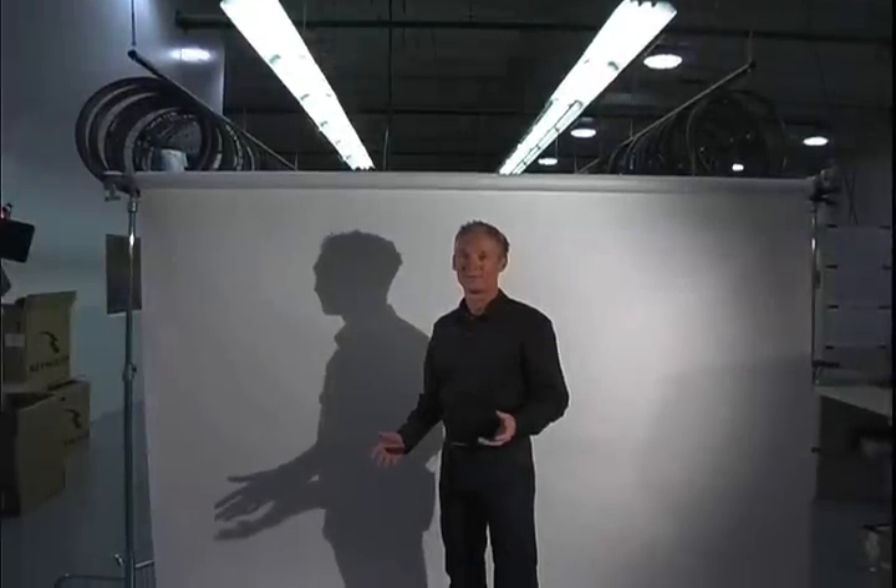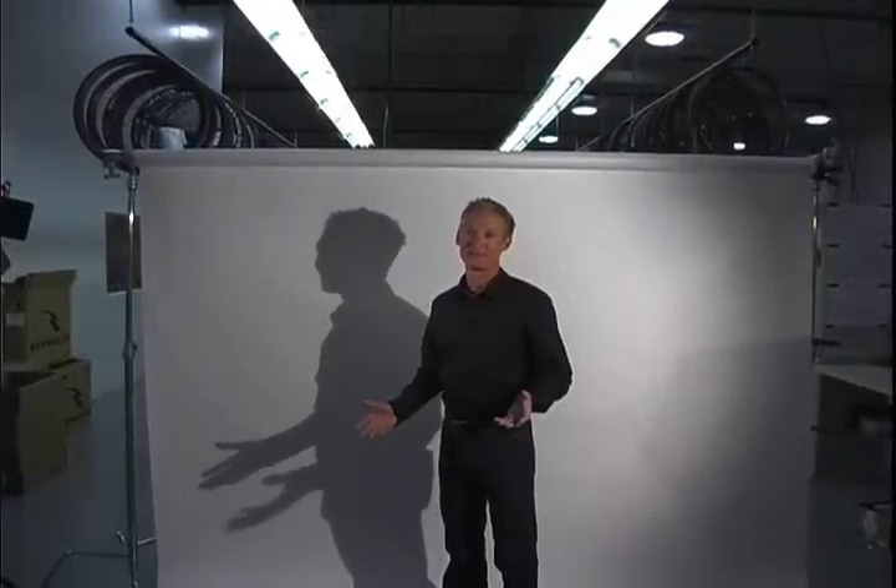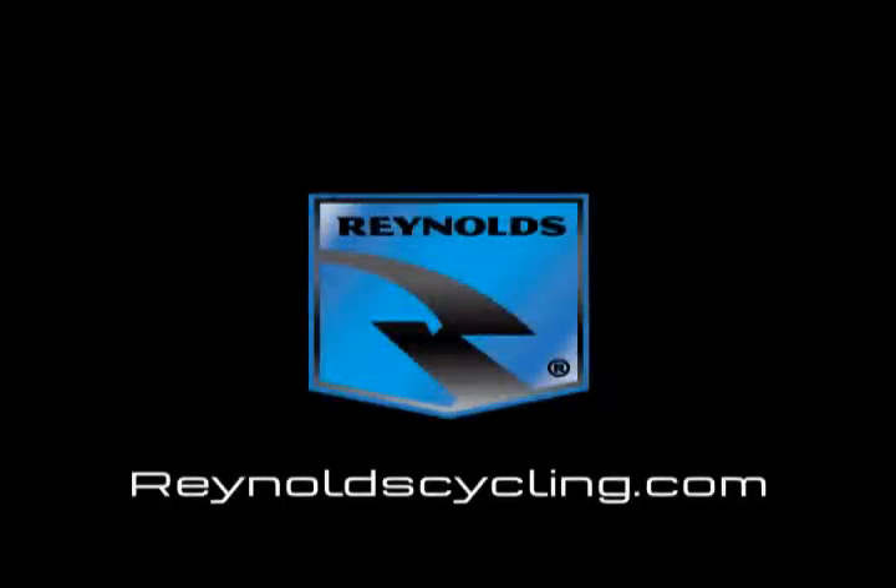All of that from a pair of wheels? What did you expect? This is Reynolds, isn't it? This is Reynolds.